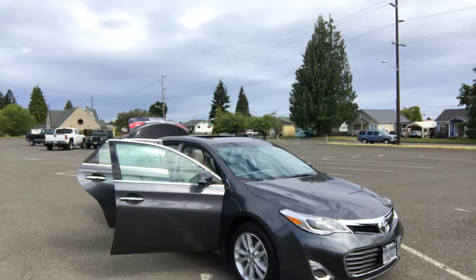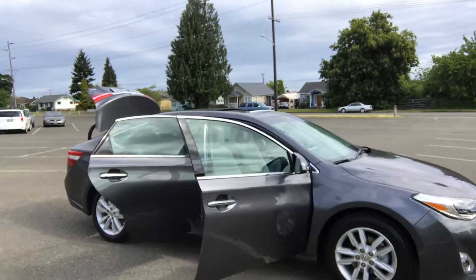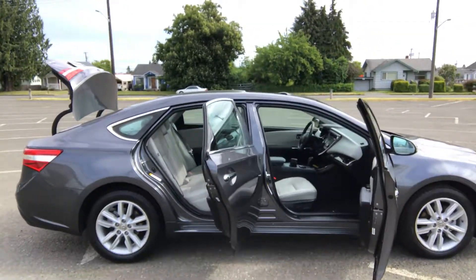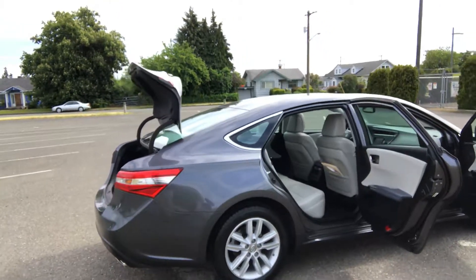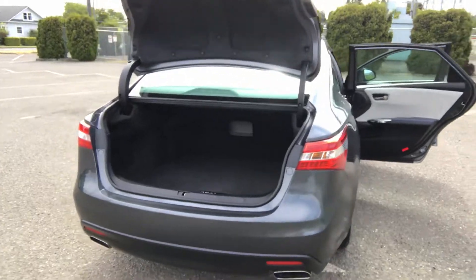It comes with a 3.5 liter V6, so you know it'll have all the power and economy that you want. Automatic transmission, air conditioning, power windows, power locks, power seats, dual power seats, power moonroof, beautiful alloy wheels, and a very large trunk.